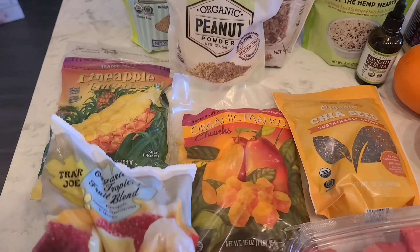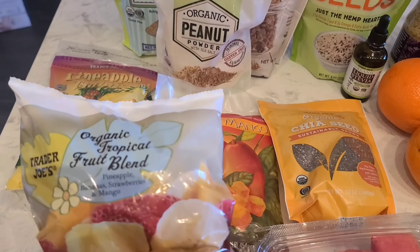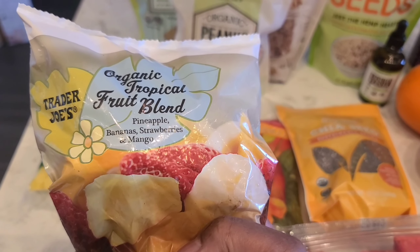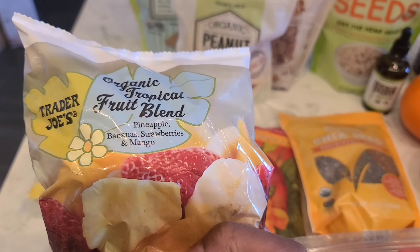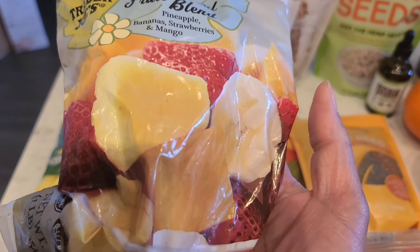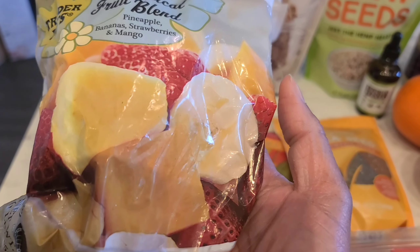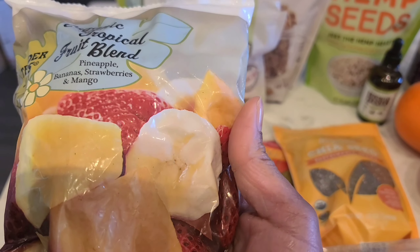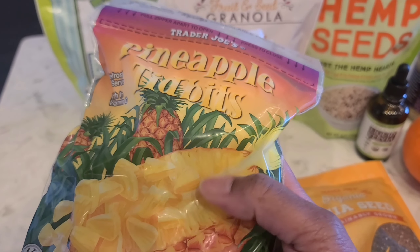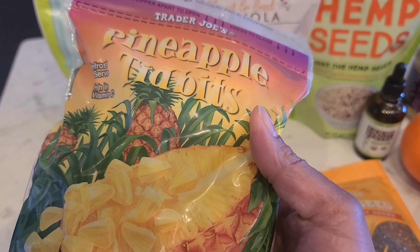Today at Trader Joe's there's an organic tropical blend you can put into your smoothies. It's an awesome addition — you have bananas, strawberries, pineapples, and mangoes. Also pineapple tidbits, which you can also put in a smoothie.